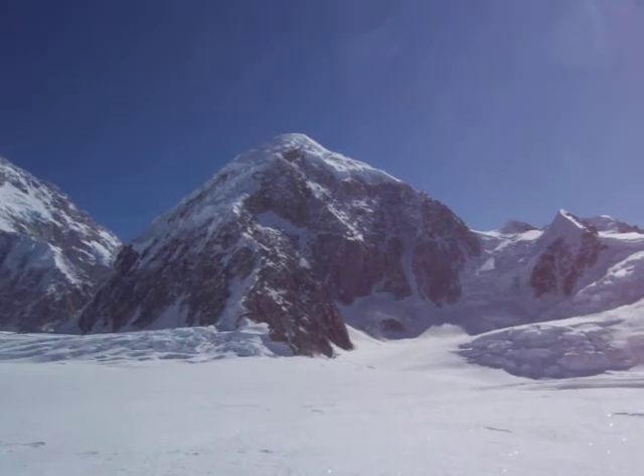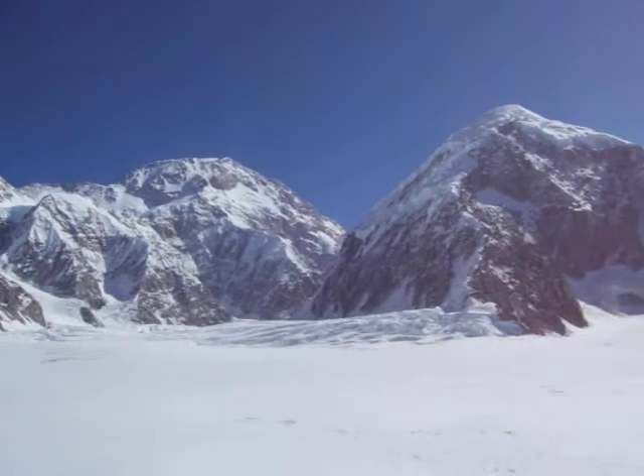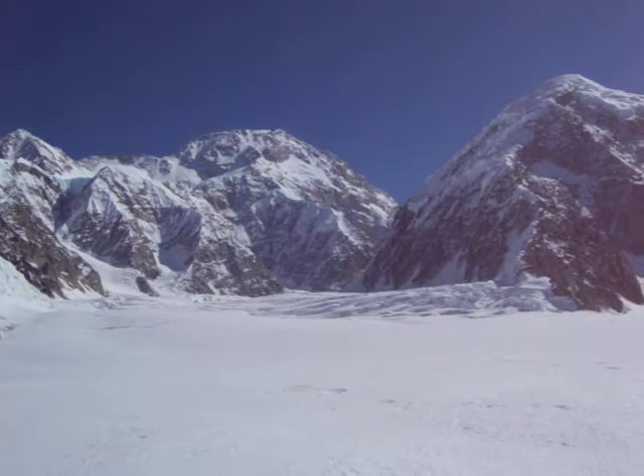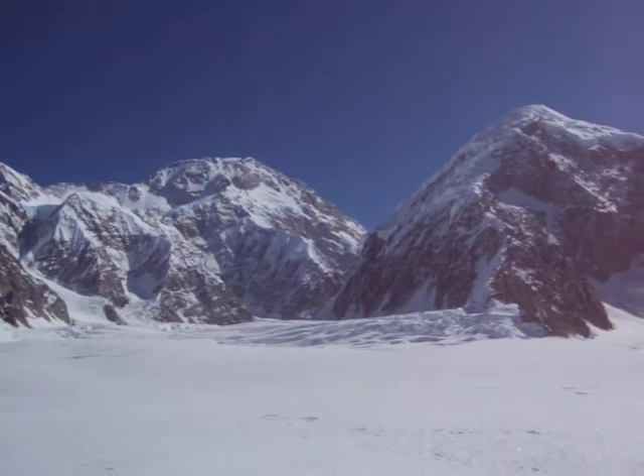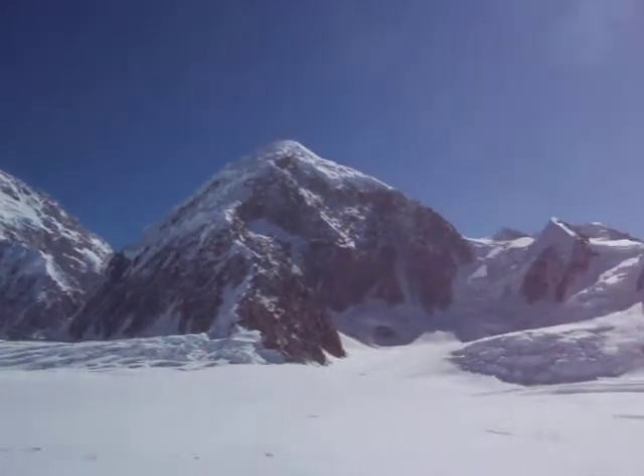I don't know the name of that one though — it looks pretty badass. And there you can see the West Rib, and the Cassin Ridge is the one that meets the skyline. And that should be it, thank you.